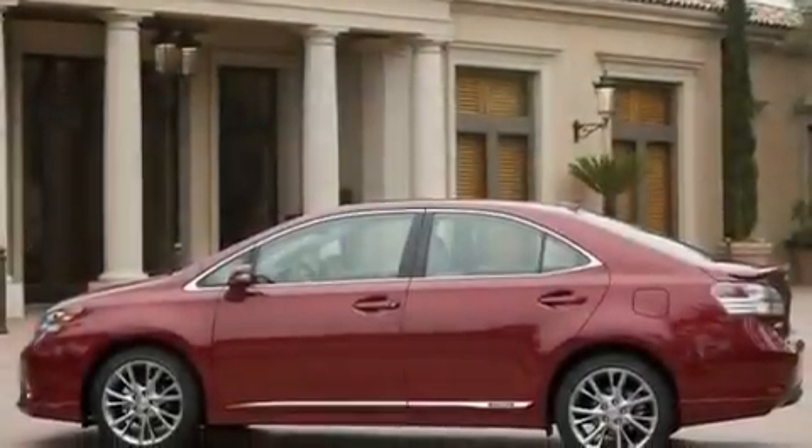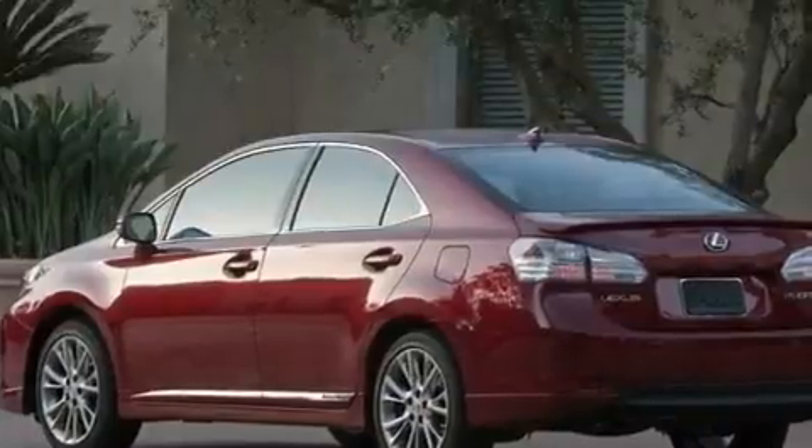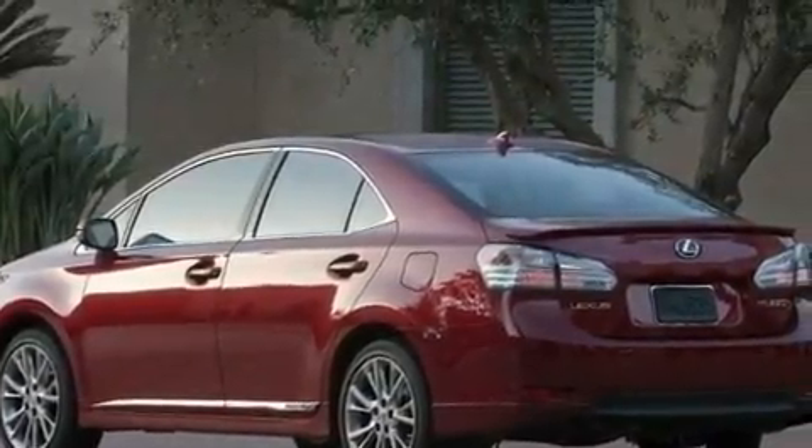Its top features include a sunroof with a sunshield, dual power seats, cruise control, a premium audio system, and leather seats.